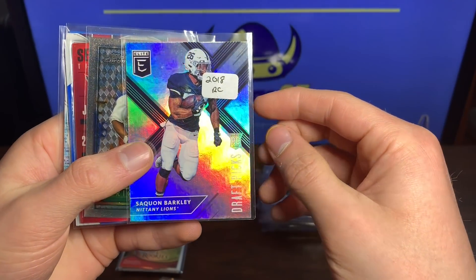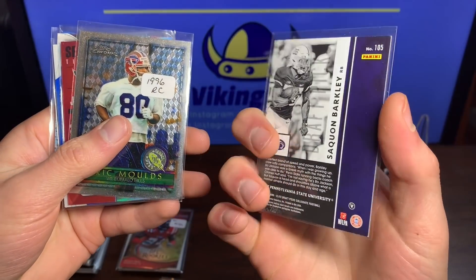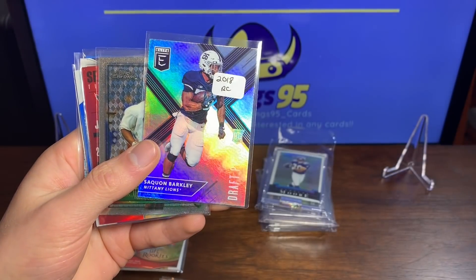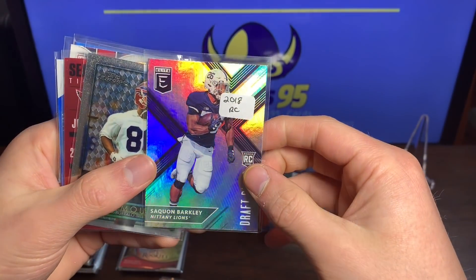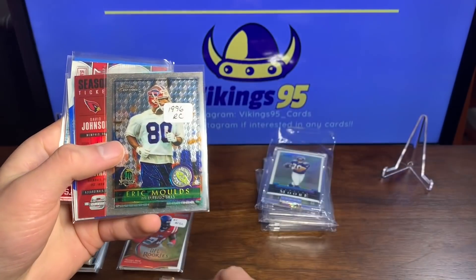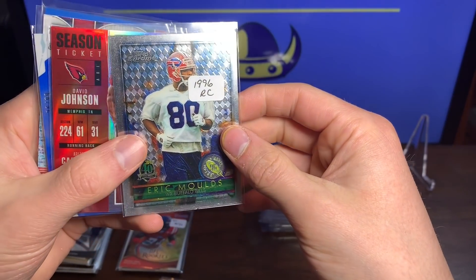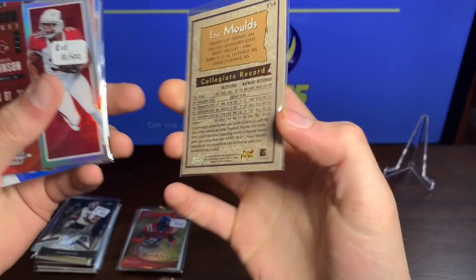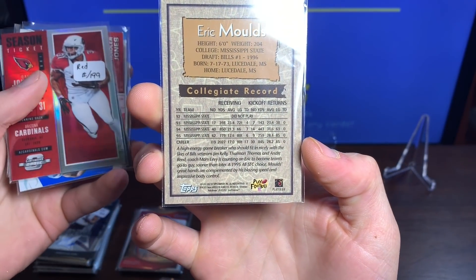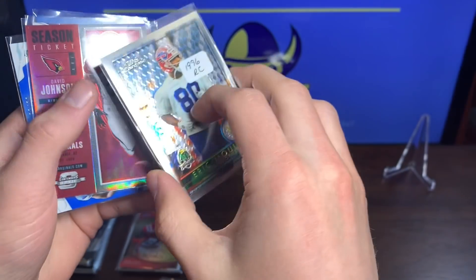Saquon Barkley rookie card — always great. Any Barkley is definitely getting put in a top loader; he's got huge potential. We got an Eric Moulds 1996 rookie card — that's cool, I remember watching him play a little bit. It's an old card, 96.